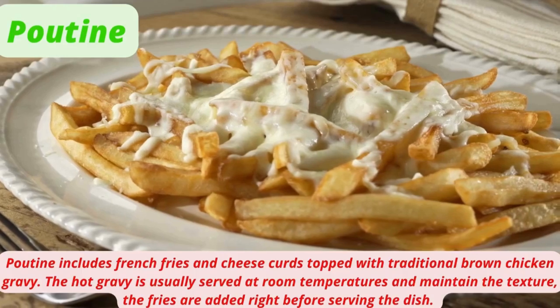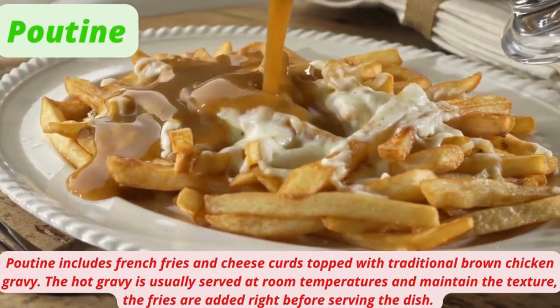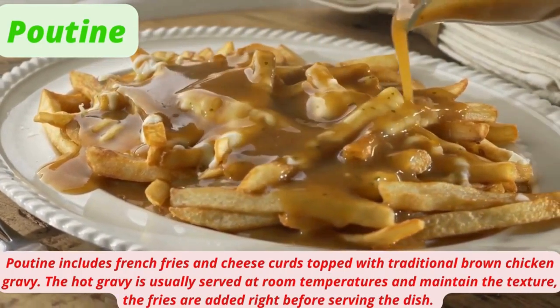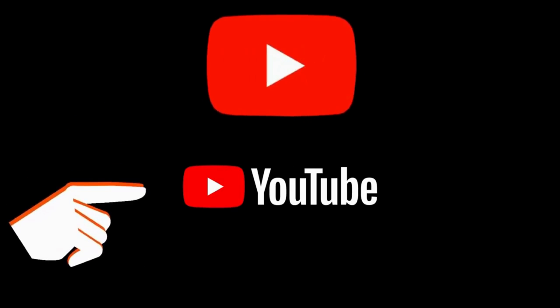Poutine includes french fries and cheese curds topped with traditional brown chicken gravy. The hot gravy is usually served at room temperature to maintain the texture of the fries, which are added right before serving.